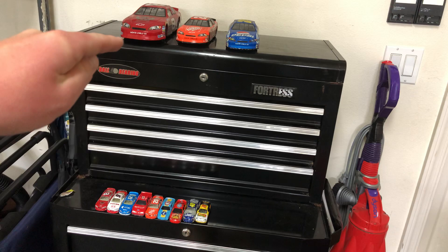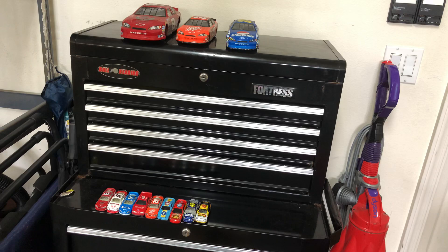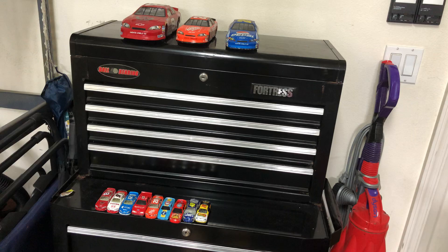The big Dale Jr. one is probably not a 1:24 because that seems too big. And Tony Stewart and Jeff Gordon are probably a 1:24. Correct me if I'm getting these wrong — I'm not a diecast expert like all the people I watch. But let's begin.